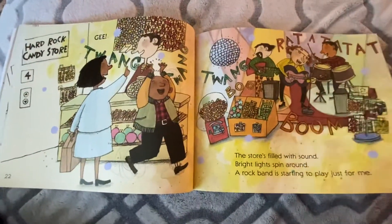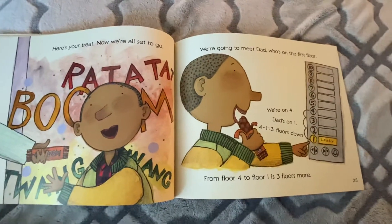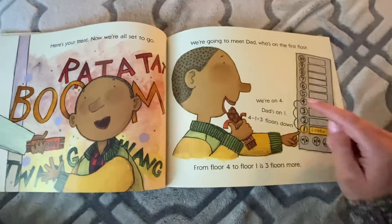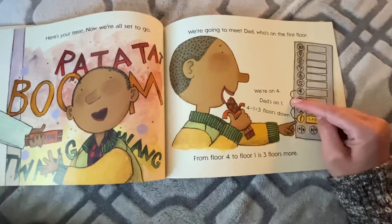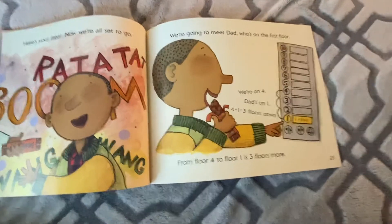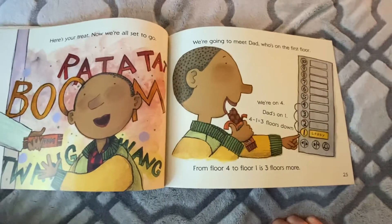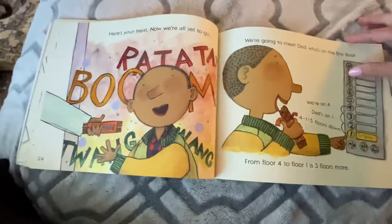Let's find out where we need to go next. Here's a treat — now we're all set to go. We're going to meet dad, who's on the first floor. We're on four, dad's on one. Let's see how many floors are in between. Let's start at four and hop down — ready? One, two, three. That's how we'll get to floor one. They wanted to start on four and get to one, so we had to hop down three floors. Four minus three equals one. Think back to subtract.